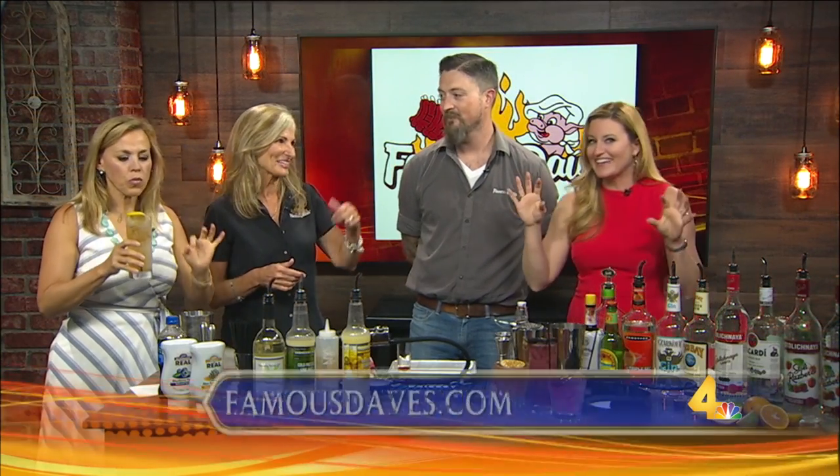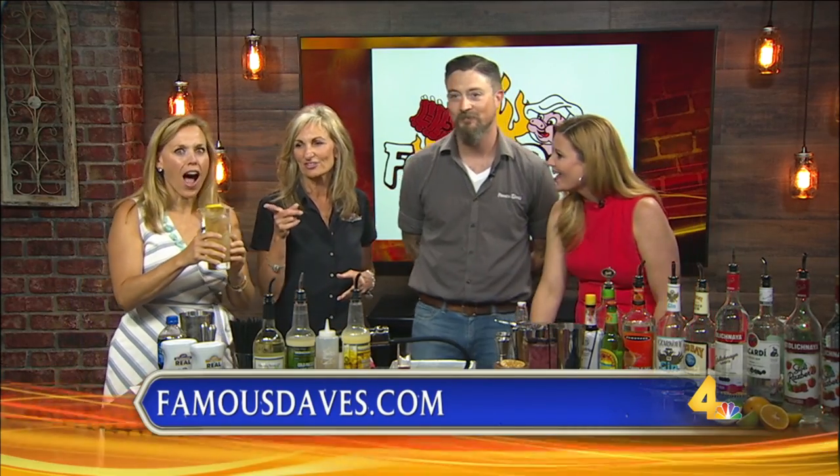And you know what goes great with that? Barbecue. Handcrafted both sides. You better be careful today. I like it a little dangerously. Where are you going after the show? Do you need a ride?